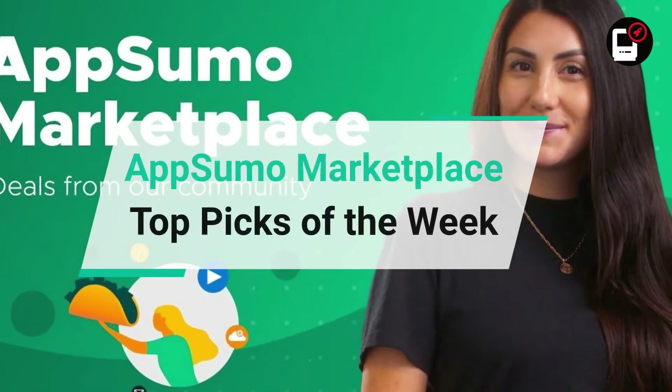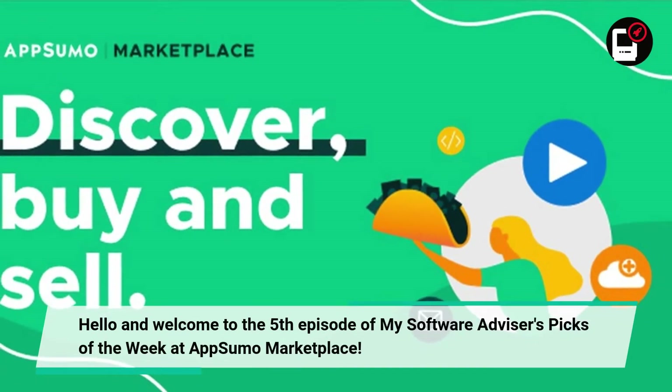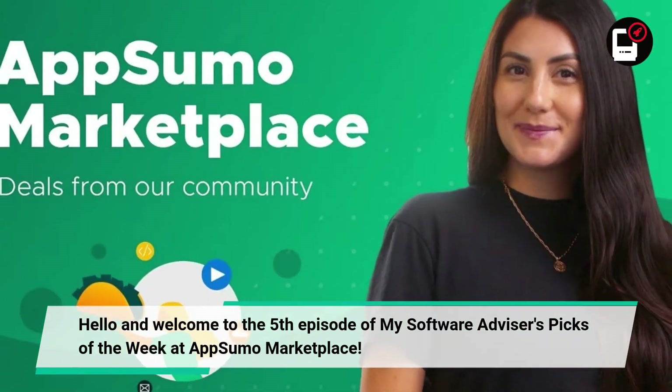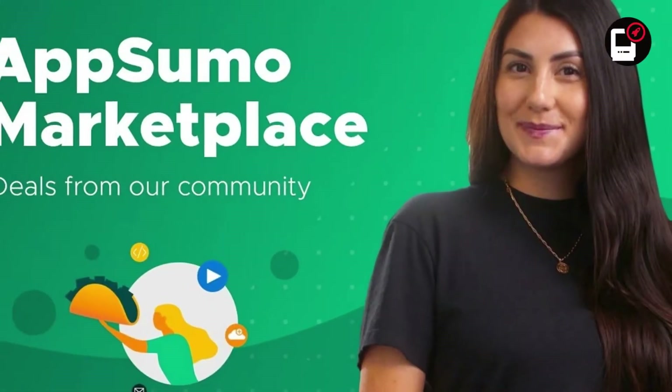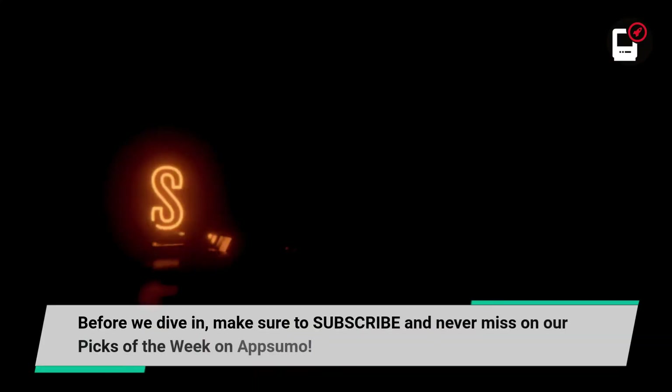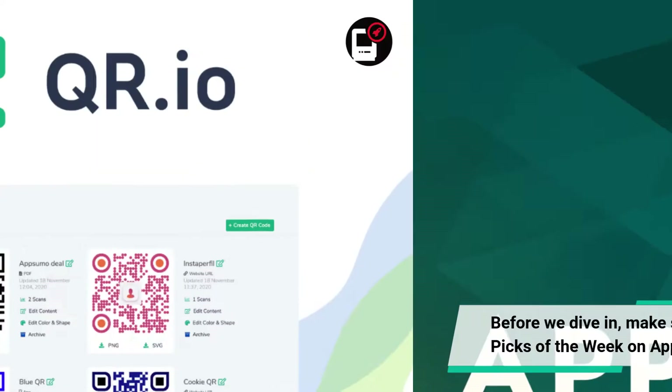Welcome to the 5th episode of Software Advisor's Picks of the Week at AppSumo Marketplace. My name is Mike and I am your Software Advisor. Make sure to subscribe and never miss our Picks of the Week on AppSumo.